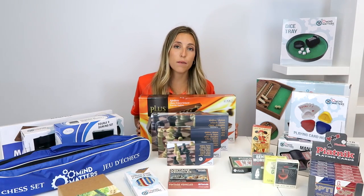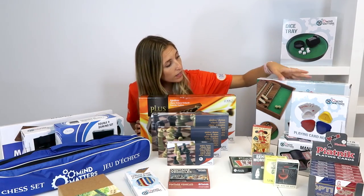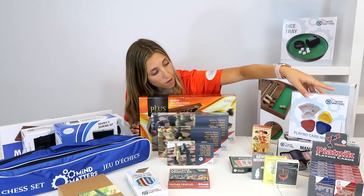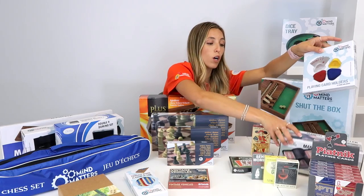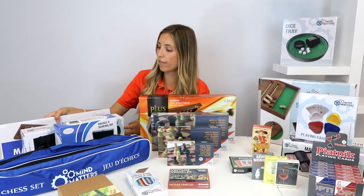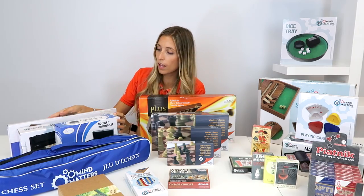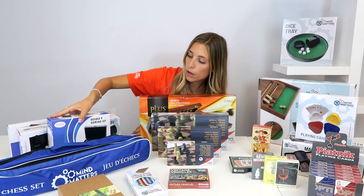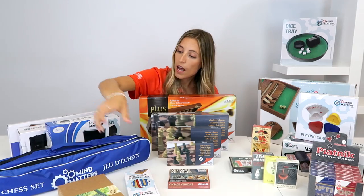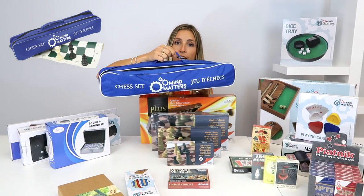To start, I'm going to talk about our house brand Mind Matters. We have the dice strip and Shut the Box. To go with our card selection, we also have playing card holders and manual card shufflers. We have a Mancala game, a Rummy game, a domino set, a travel cribbage board — super small and convenient — and a nice chess set. We also have a competitive chess set that comes with an extra queen.